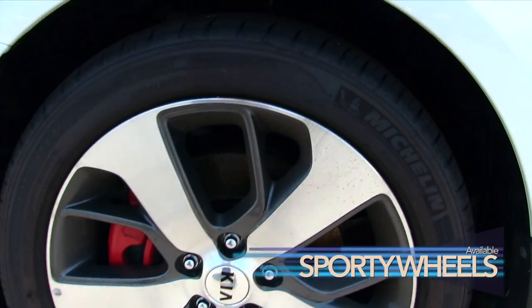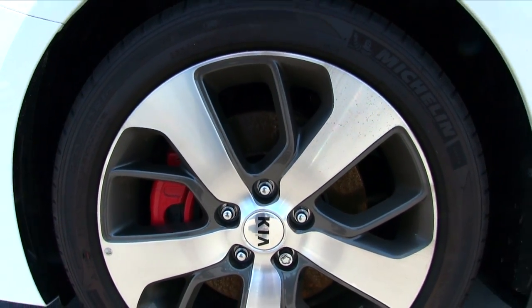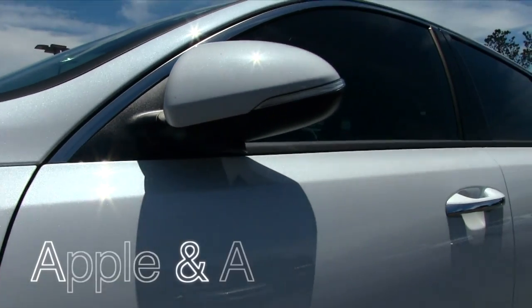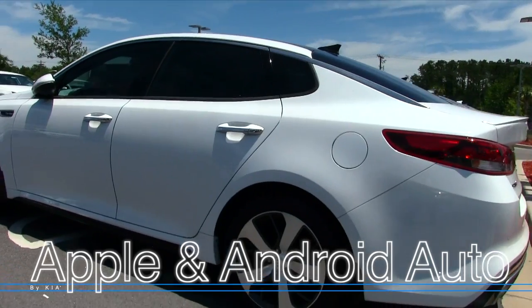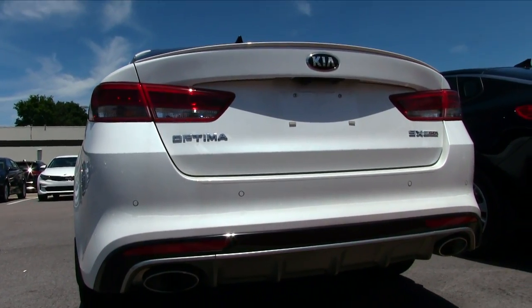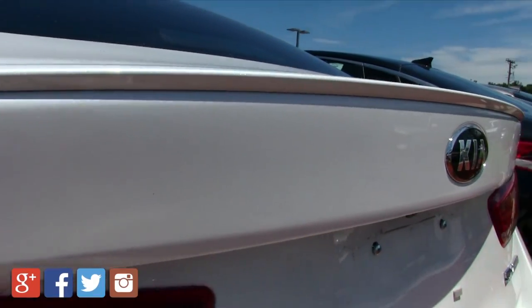Kia is definitely taking it to the next level. Sporty wheels that look like they're in motion, Michelin tires — top grade — red calipers, and a turbo logo right there on the fender. The rearview mirrors fold in, the rear end is raked back, and there's a beautiful deck lid spoiler and tail lights. It even has dual exhaust in the back. It's a beautiful vehicle.